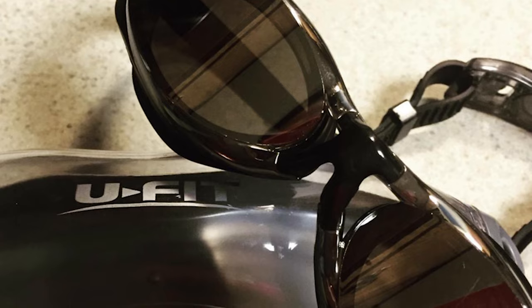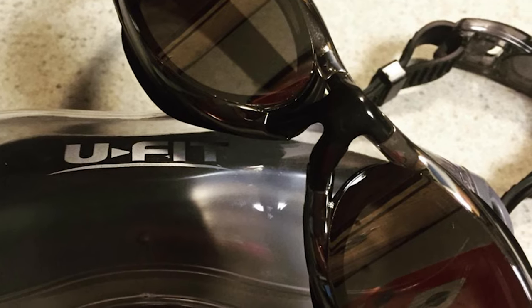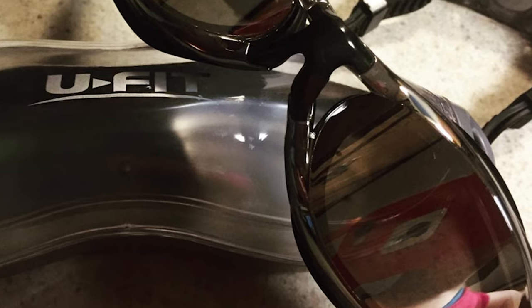Each lens is constructed from shatterproof polycarbonate material, tough enough to stand up to even the harshest conditions. The Ufit goggles are perfect for swimming, surfing, triathlon, kayaking, jet skiing, and more.